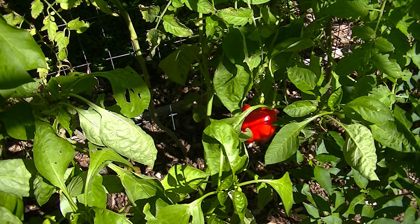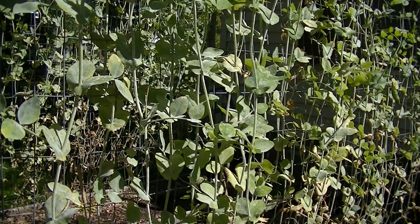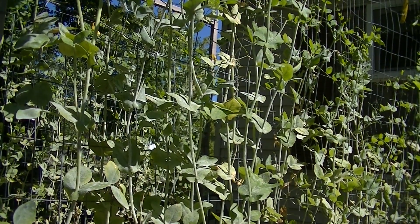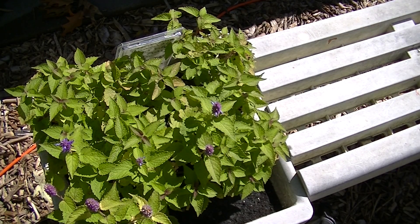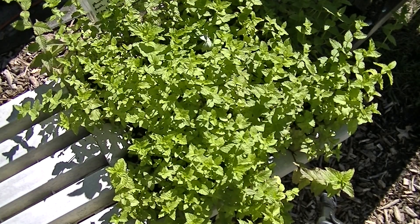There is a nice looking pepper plant. Here are my sugar peas and they are doing much better this fall than they did in the spring. There's my licorice mint and my peppermint.